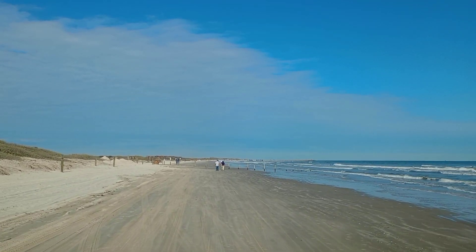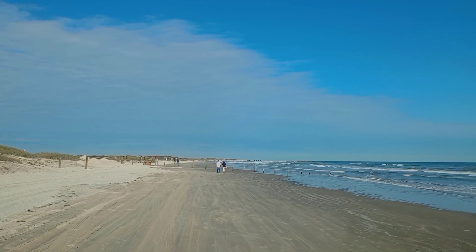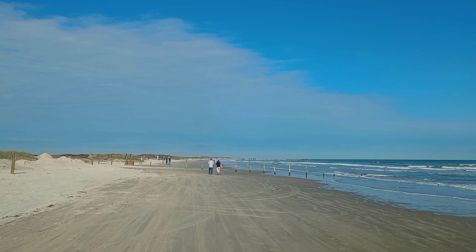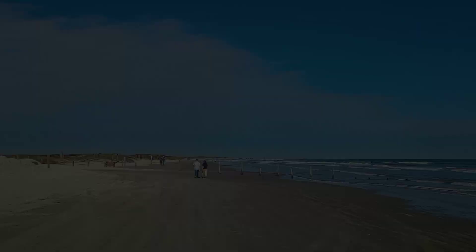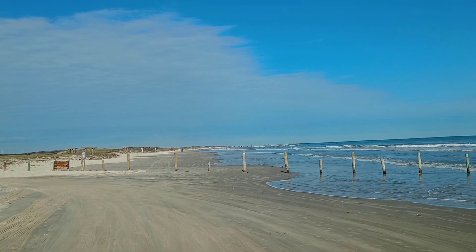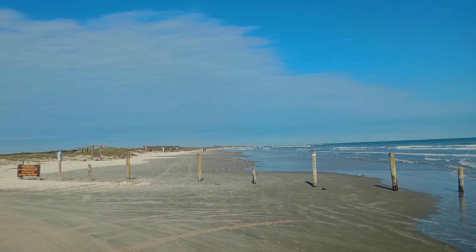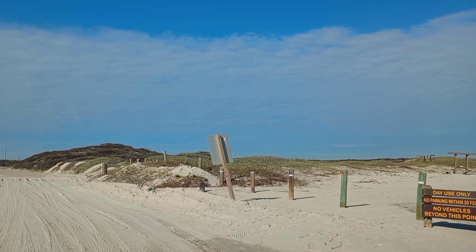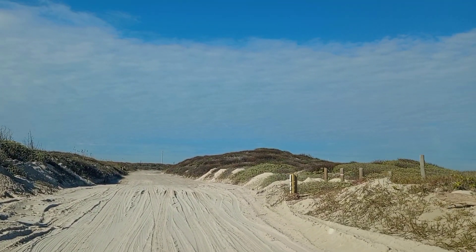Directly in front of us, where you see the posts, is the walking area of the beach. They do have some picnic tables and seating out here. They also have a jetty out here on the beach. If you decide to drive out here on the beach, I highly recommend four-wheel drive — it does get very soft out here. There's a parking area up ahead for the walking area of the beach, and there's no problem getting there with any kind of car; it is paved.